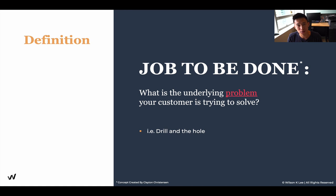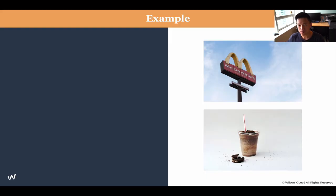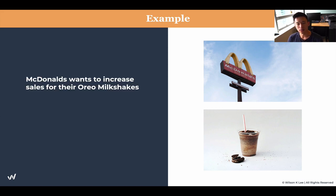Understanding the job to be done for your customer is crucial to your success, even in the restaurant environment. An example from McDonald's — McDonald's, years ago, wanted to increase their sales for their Oreo milkshake. They needed to figure this out because sales were not that great. They wanted to make sure they could increase sales in order to keep the milkshake on their menu.